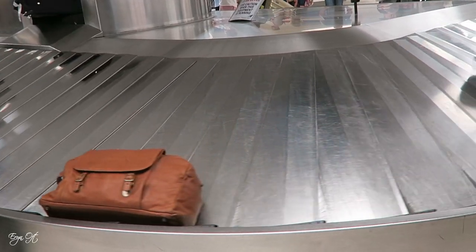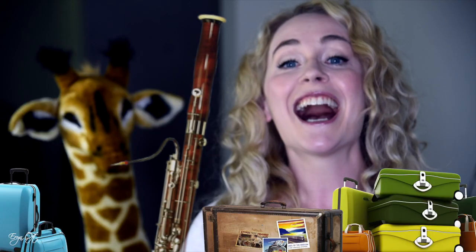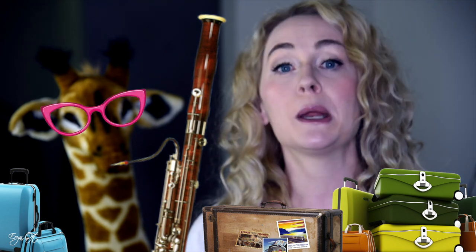First, do not sign a waiver. If you sign a waiver, you are negating any responsibility of the airline for any damage that could happen. The second piece I would suggest is that once you retrieve your instrument from baggage claim, take it out and visually look it over, but also play the instrument to check for any damage that you can't visually detect.